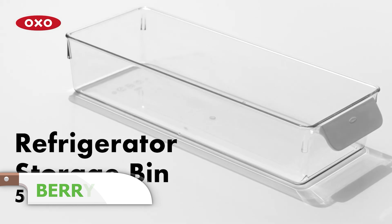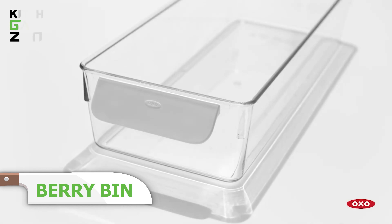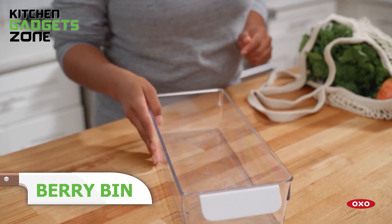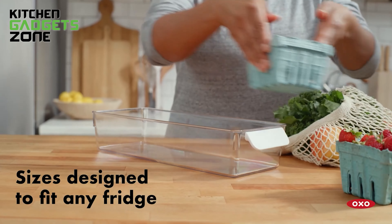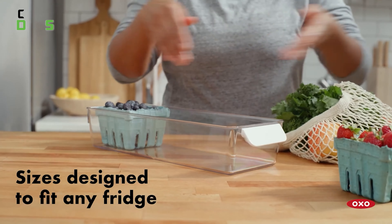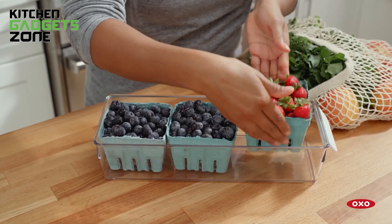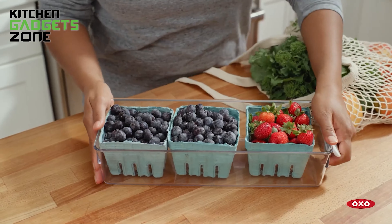Keeping your fridge organized can save you time and reduce waste. The OXO fridge berry bin helps you keep small items like berries, yogurt cups, and other small produce neatly stored. Its clear design lets you see what's inside so nothing gets forgotten at the back of the fridge. The smooth base allows it to glide easily on fridge shelves, making it simple to access your food.